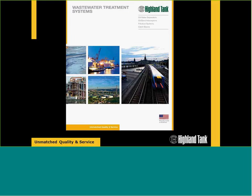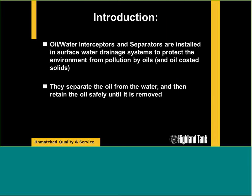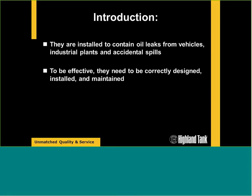Today's presentation covers wastewater treatment systems. We're going to talk about oil-water interceptors and oil-water separators installed to pick up surface water drainage, protecting the environment from pollution by oils and oily-coated solids. These vessels separate oil from water and retain the oil safely in the tank so it can be removed later by a vac truck. They're installed to contain oil leaks from vehicles, industrial plants, and accidental oil spills, and to be effective they need to be correctly designed, installed, and maintained regularly.